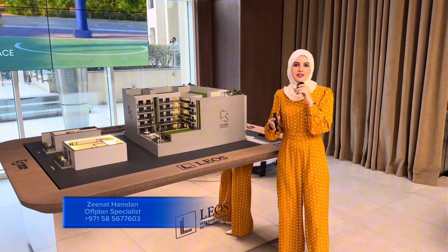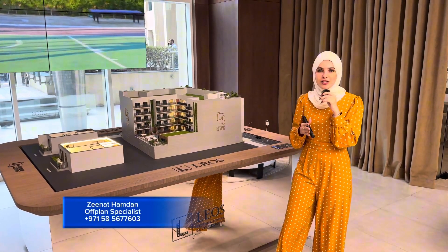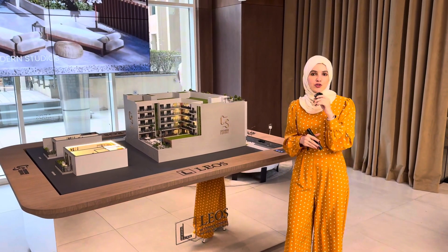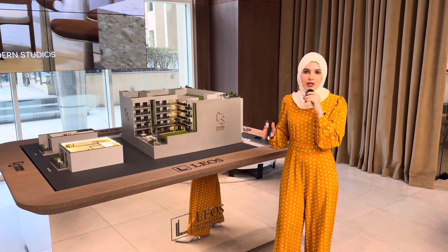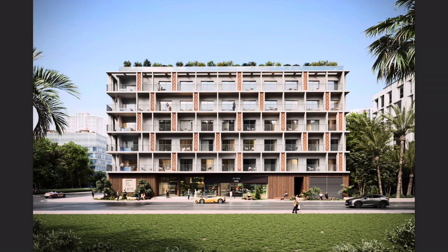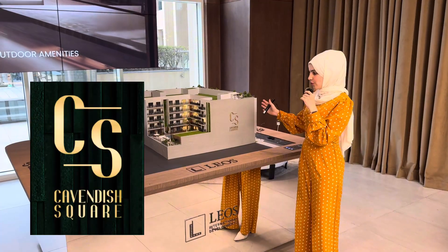Hello guys and welcome back. In today's video I'm going to talk to you about Leo's International's latest launch, located in JVT, which is Jumeirah Village Triangle. We have boutique style residences called Cavendish Square.